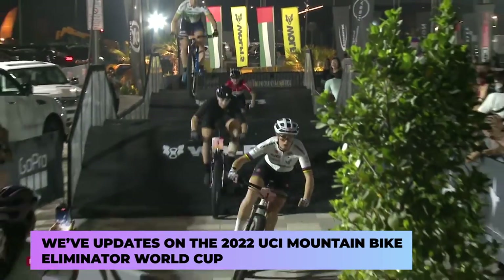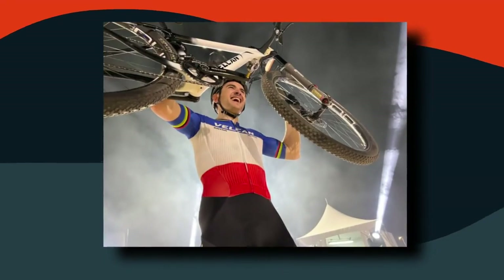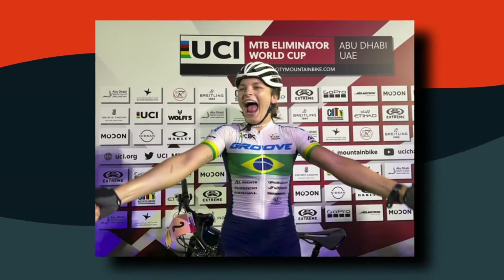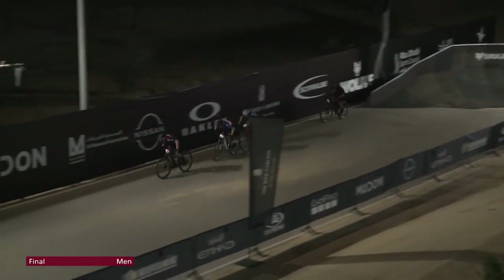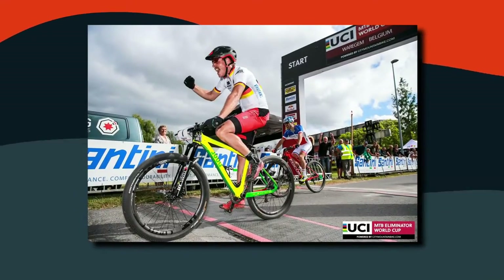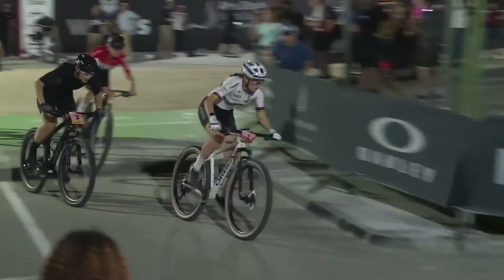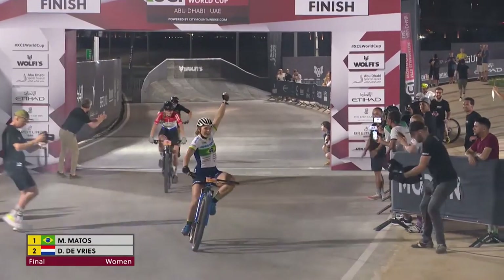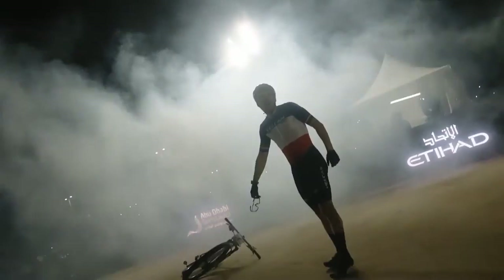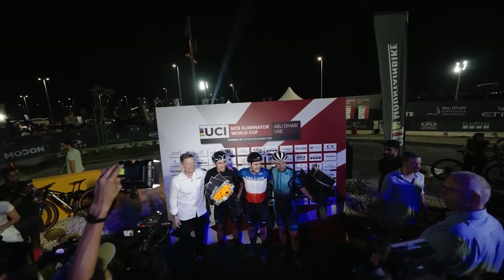We also have updates on the 2022 UCI Mountain Bike Eliminator World Cup. The event kicked off in Abu Dhabi, with Tichuan Perenganie and Marcella Lima taking home the victories. This series consists of 11 races, starting in Europe and going all the way to Asia and Turkey. In the women's final in Abu Dhabi, Marcella Lima out-sprinted Didi De Vries for the victory. As for the men's final, Perenganie won the race again — he's been a world champion four times. Talk about consistency.